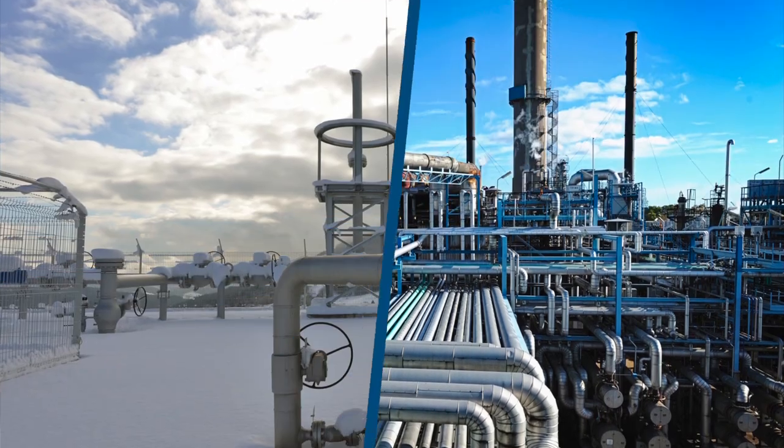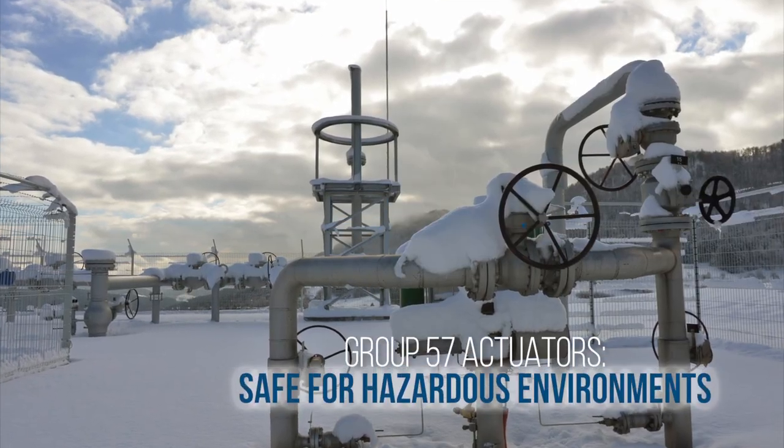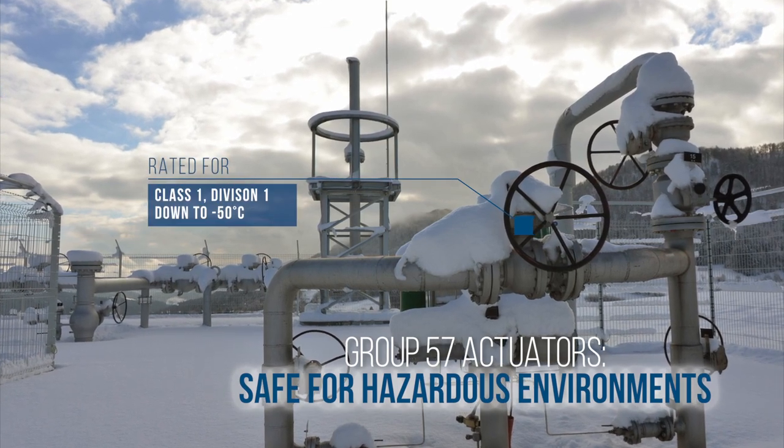The Group 57 also eases regulatory concerns because it is rated for hazardous locations, including Class 1, Division 1 environments, even down to minus 50 degrees centigrade.